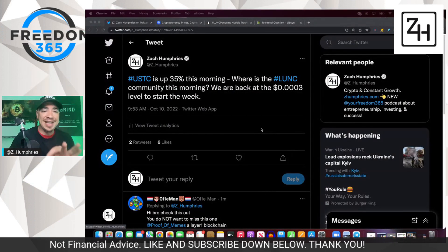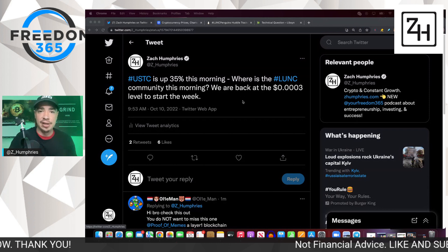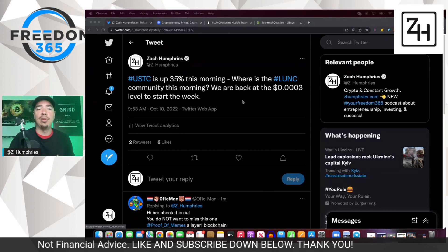I want to start on Twitter, and I just put out this tweet. We'll start right here as USTC is up 35% this morning, and the LUNC community is also excited about the price action of LUNC — up about 3.5% while the market is down.